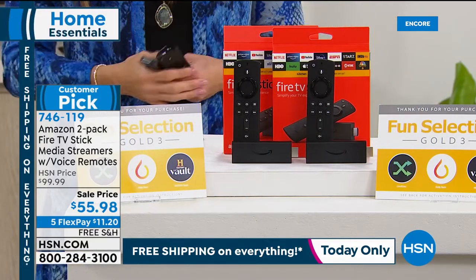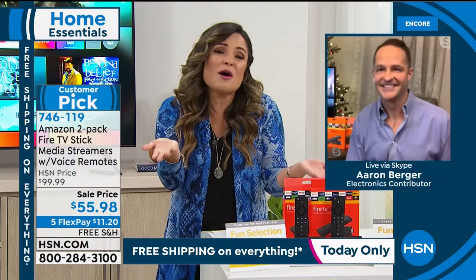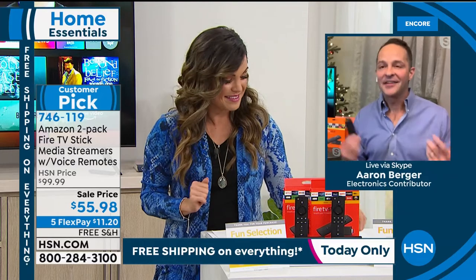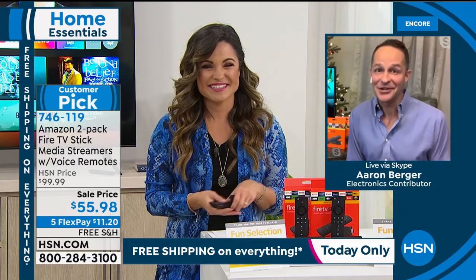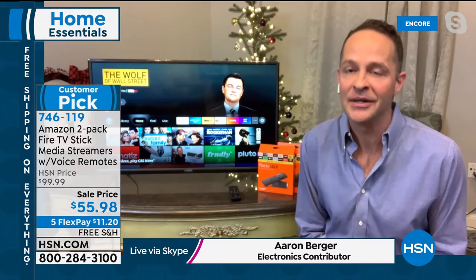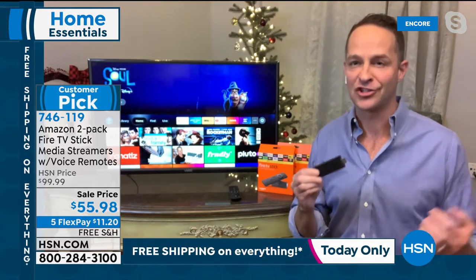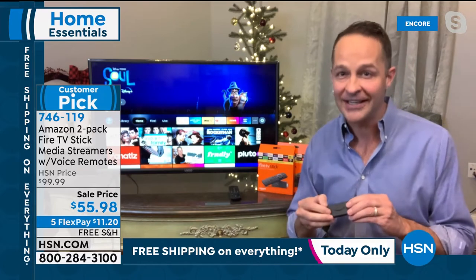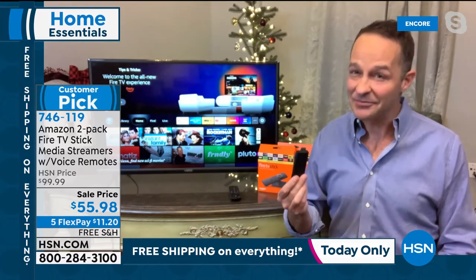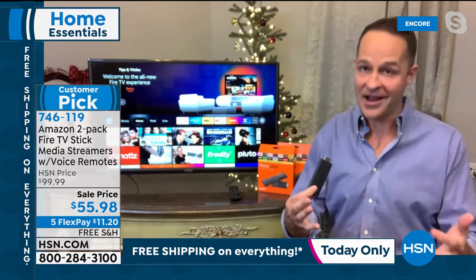Let's go to our Skype — Aaron Berger is standing by to tell us all about it. Aaron, I'm already a huge fan of the Fire TV Stick. It is a hero product — one of those things you get home and it's so much better than you even thought it would be, particularly when it costs $26, $27 each. Don't take my word for it — get it home and try it for yourself. Look at the reviews on hsn.com. It's been a customer pick since December 2019. It took us a year to get the two-packs back in — all streaming devices have been very constrained this year because we've all been spending more time at home.